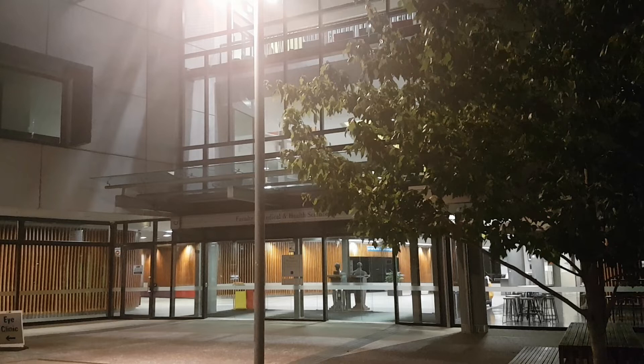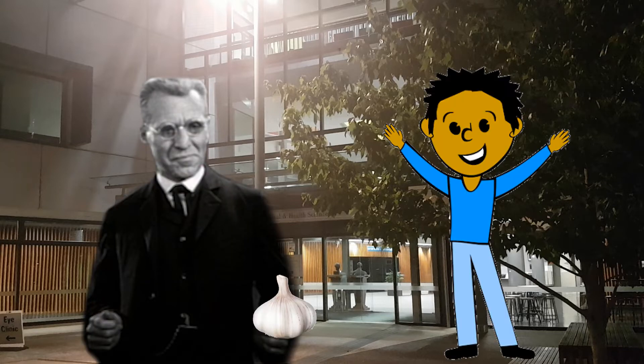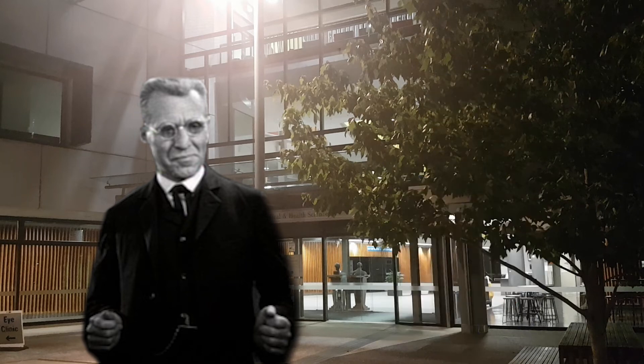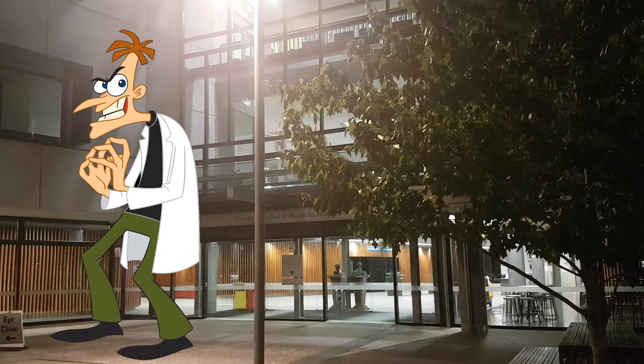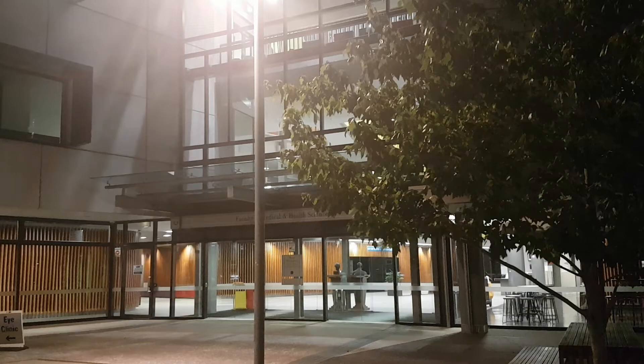Let's have a closer look at the methods each lecturer employs to identify vampires. Dr. Van Helsing tests for vampires by throwing garlic at each person at Grafton campus — if they flinch, they're a vampire. Now, every vampire will flinch when you throw garlic at them, but also a lot of normal people don't like garlic, and they too will flinch. Dr. Doofensmirch tests for vampires by saying that everyone is not a vampire. Because vampires are so rare in the general population, by saying everyone is not a vampire you can get close to 100% accuracy. This test is, of course, completely useless.